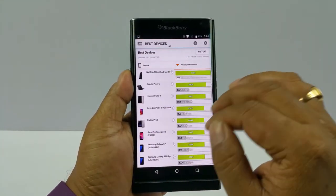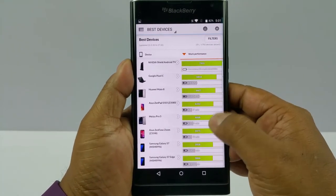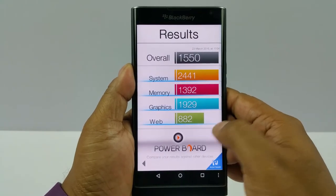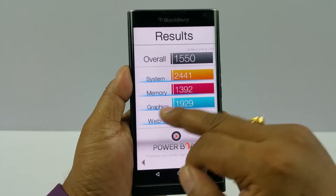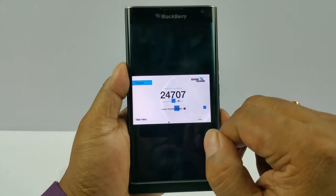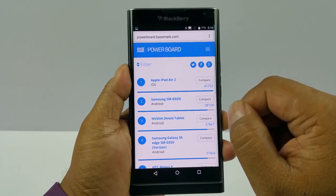And PCMark 4148000, and then if you go and check out the phones it's like 6600. Then in Basemark OS2 1550, not much behind — 247 — you see almost towards the mid.